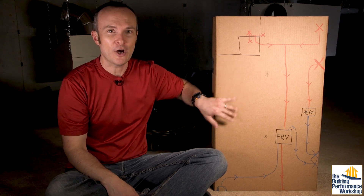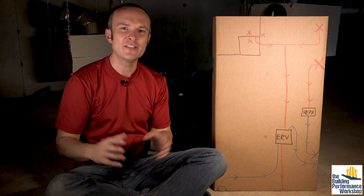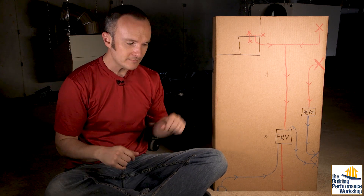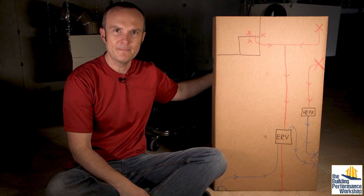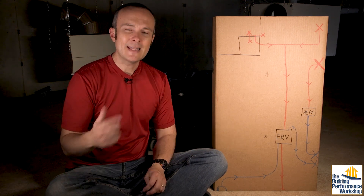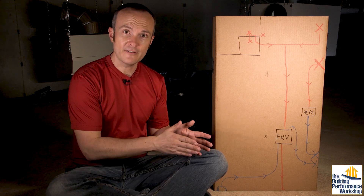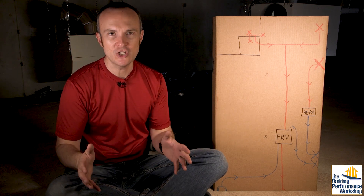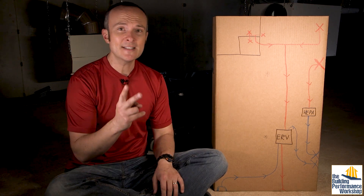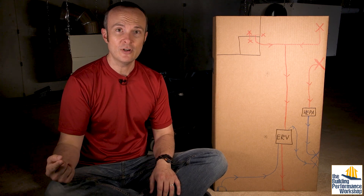When all of that stuff happens — exercise classes, maybe one of my daughters decides to start painting — I want to be able to control the ventilation in that space no matter what happens in there. It's basically a 24-foot wide, 36-foot long room with 16-foot high ceilings on one side. And if we were perchance to ever sell this place, who knows what the next owner would do with it.